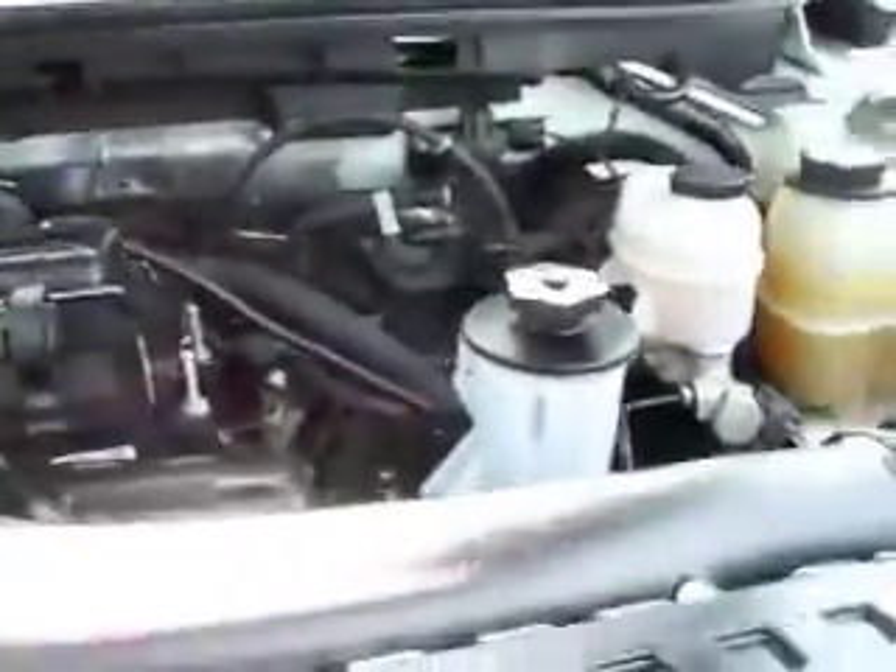Take a quick peek under the hood. Power windows, power locks, power mirrors. You can see the engine bay is very clean. This truck has been fully inspected by our shop — it's 100% ready to go.